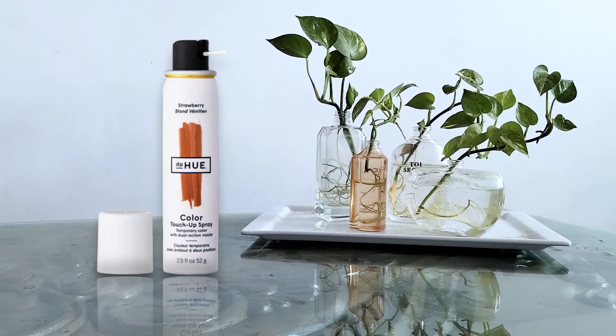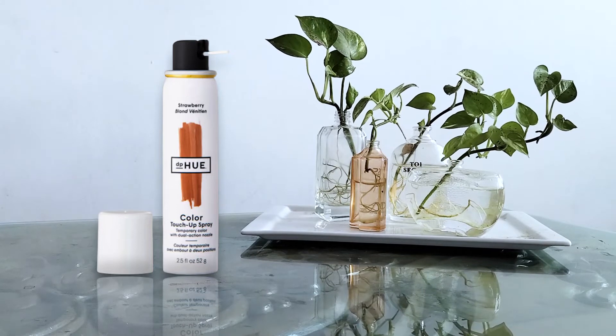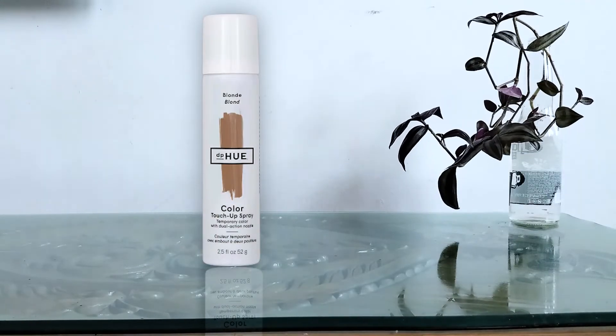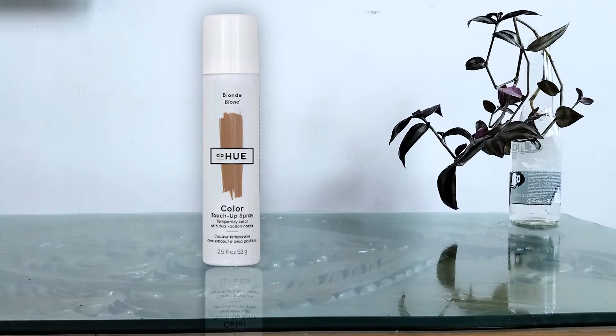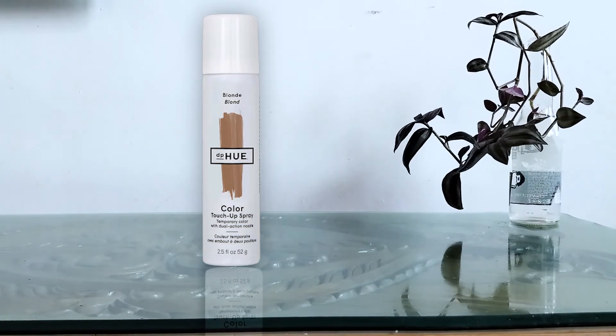This is a vegan touch-up spray from dpHUE that dries quickly and blends easily at the roots. It lasts until your next shampoo and has a wide range of color options. With its adjustable nozzle, you can target exactly where you want without covering hair you don't need to. It contains no parabens, sulfates, phthalates, gluten, or silicone, and is animal friendly. It does not rub off on your clothes or pillowcase, and when you are ready, it washes right out.